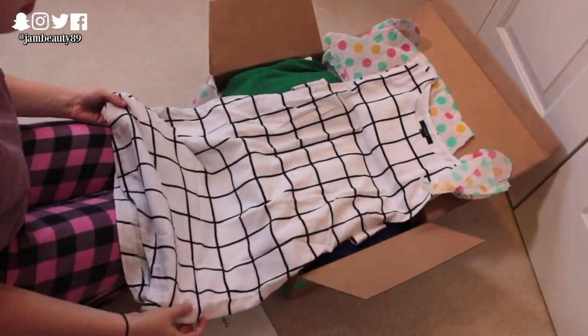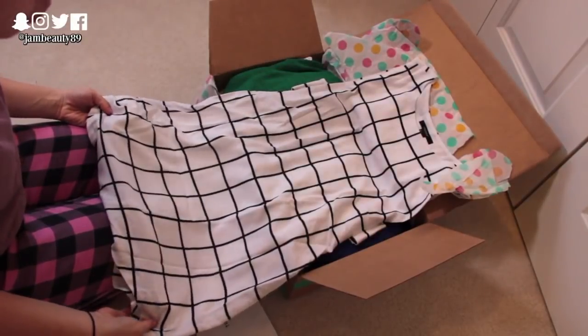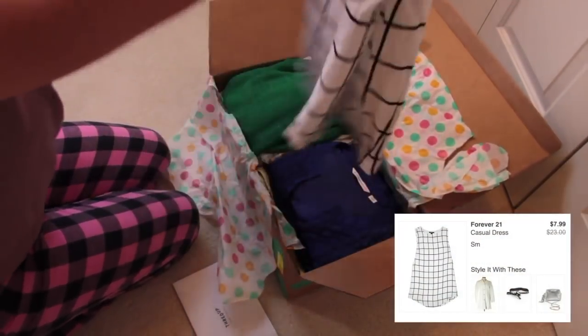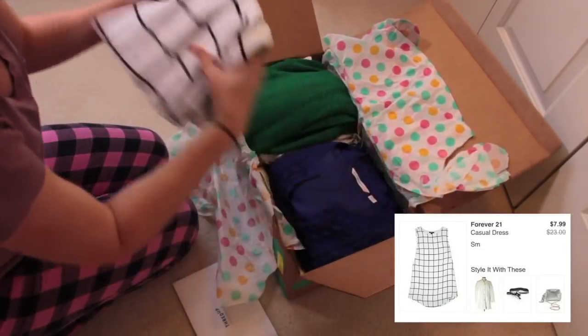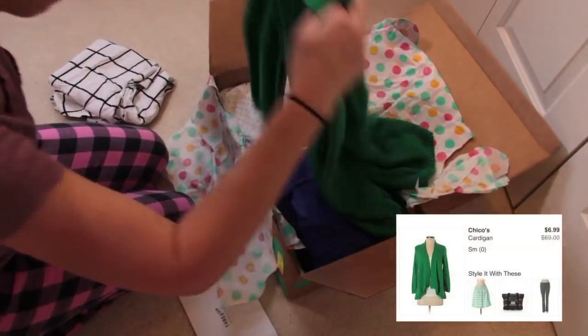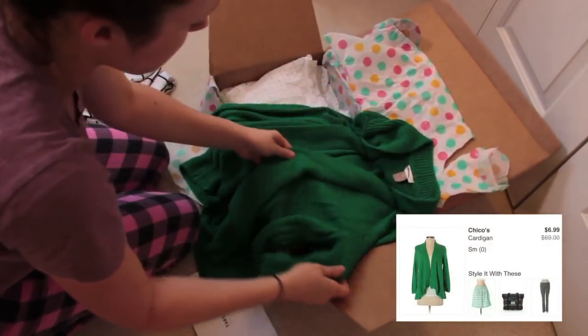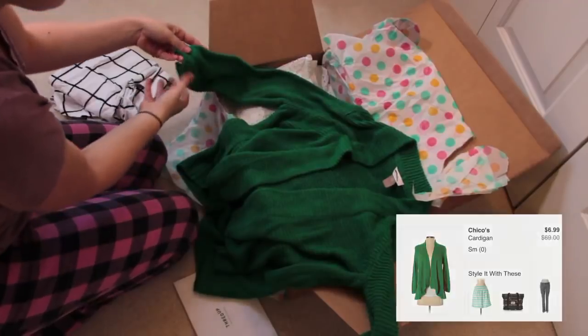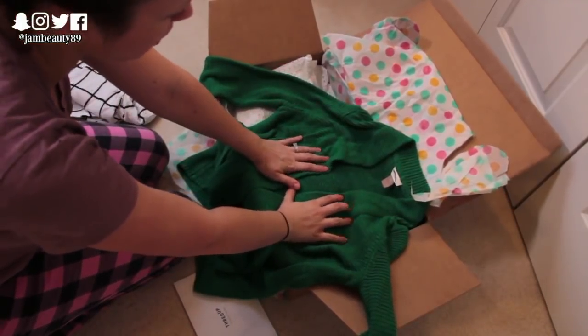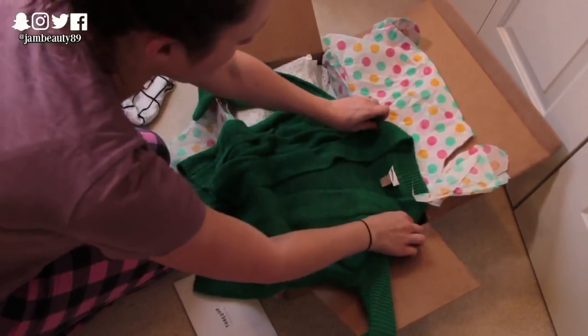This is from Forever 21. It's like a little tunic-type dress — I guess it's more of a dress — but I thought it was so pretty. It looked really pretty with this green sweater here and just some leggings and boots. And then I got this green sweater from Chico's. It's just really pretty — it's kind of a flyaway sweater, three-quarter length. I freaking love this color. This shade of green is like a power color for me.